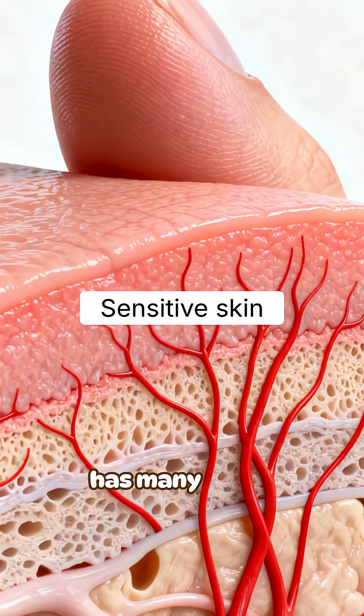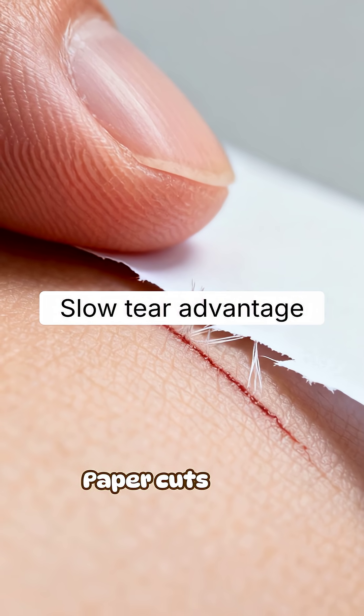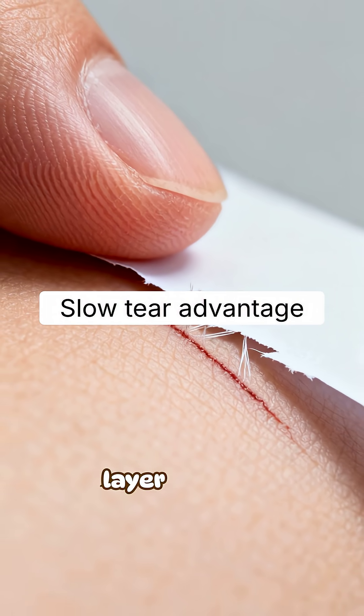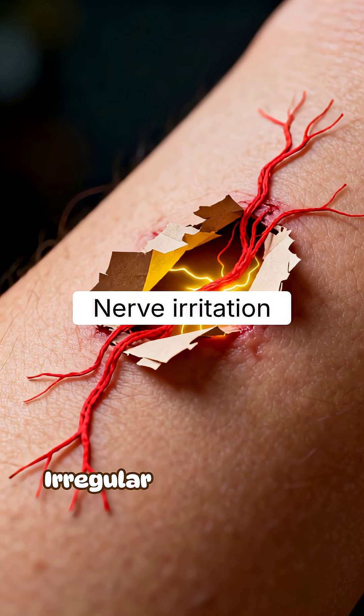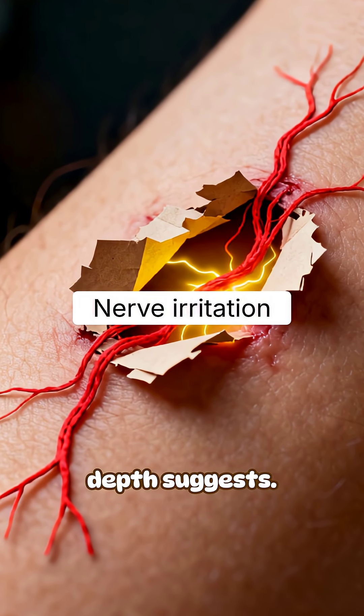Skin on fingers has many nerve endings, but shallow, protective layers. Paper cuts often happen at low speeds — fibers grab and tear the top layer cleanly. Unlike a clean knife cut, paper creates a shallow, irregular wound. Irregular edges irritate nerve endings, and the cut feels sharper than its depth suggests.